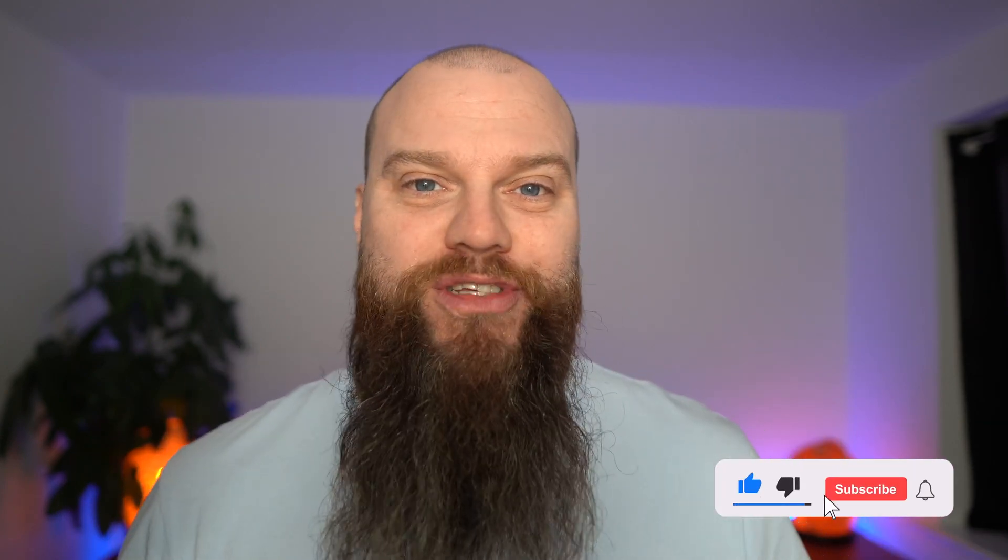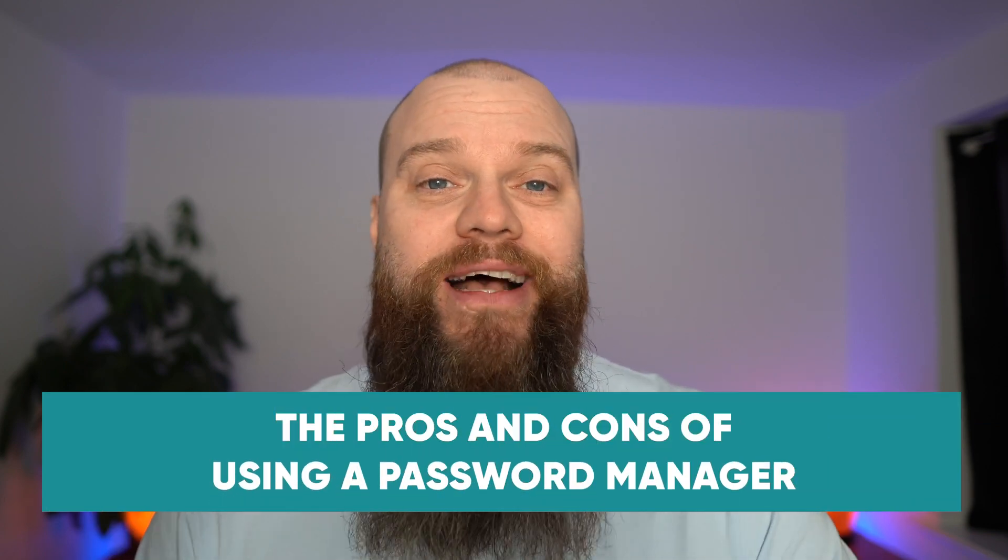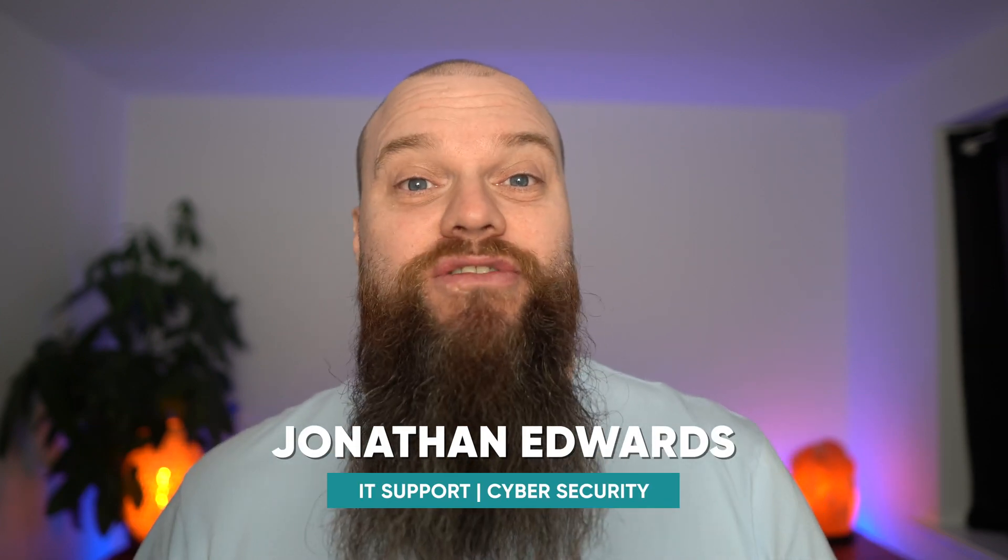Using a password manager can drastically improve your cyber security, but I often hear a lot of negative talk about using password managers. In this video we're going to look at the pros and the cons of using a password manager. My name is Jonathan Edwards, I'm a business IT consultant from Yorkshire in the UK. We help our clients with their IT support and cyber security.